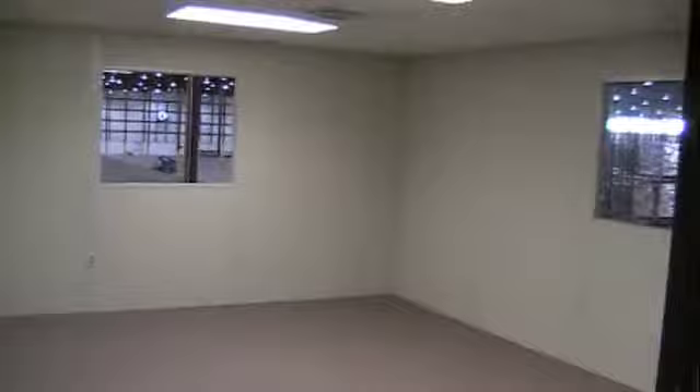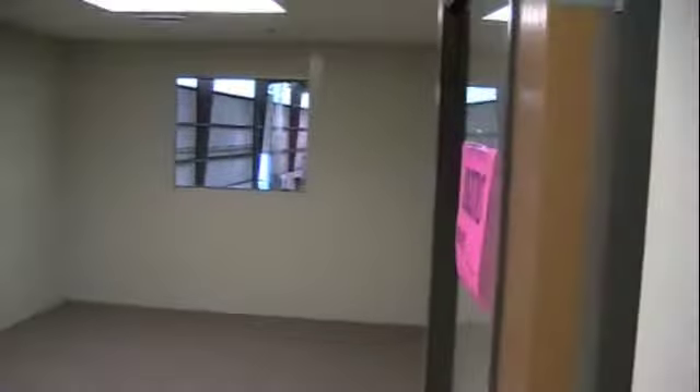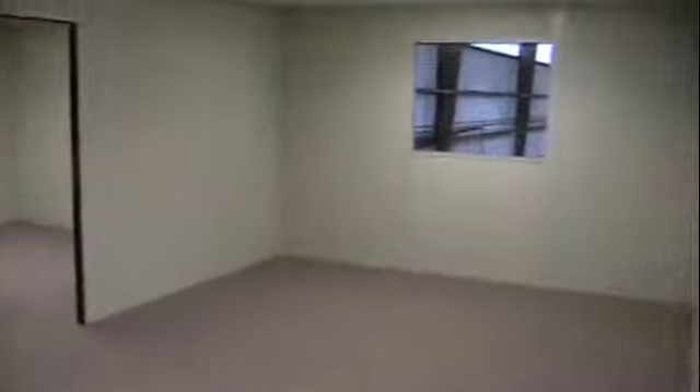This office looks out into the warehouse — production manager's office, assistant's office. A couple of offices in this corner, and another window.